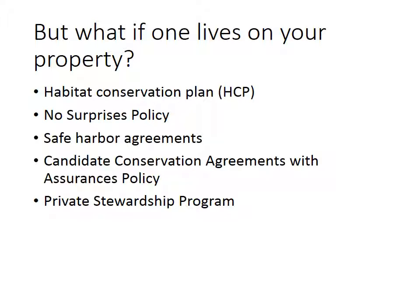This is a continuation of our lecture on the Endangered Species Act. We left off talking about what you should be doing about endangered species. For some people the question is: what should I do about an endangered species living on my property? Half of our endangered species have about 80% of their home range on private property, so most of our endangered species are living on property owned by somebody other than the government. How then do we deal with that?